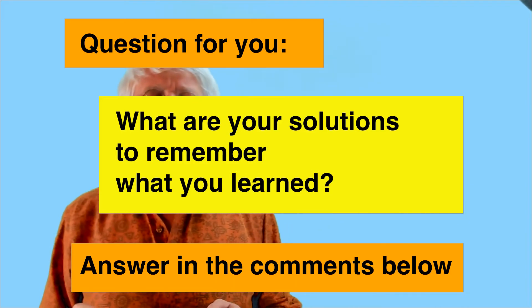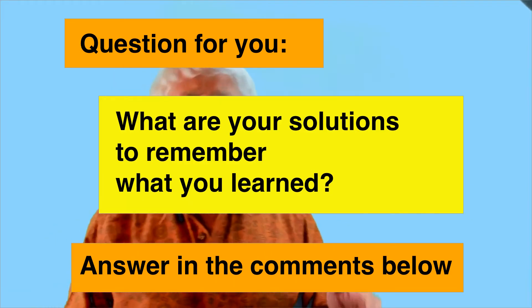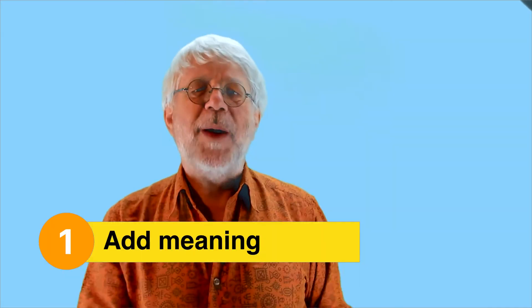What are your solutions to remember what you learned? Answer in the comments below. Here are my five techniques to enhance memory retention without spaced repetition.